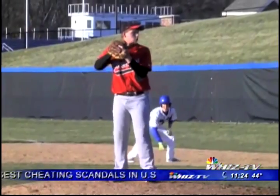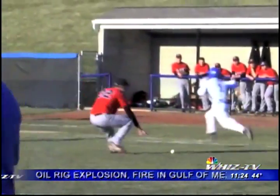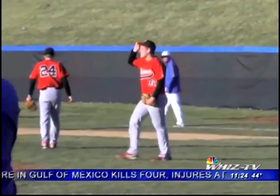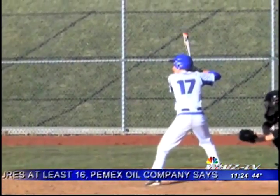Move to the bottom of the 5th. The Blue Devils get their bats going again. Braxton Snyder lays down this beautiful bunt to load the bases with no outs. Two batters later, ZHS is going to run the squeeze to perfection.